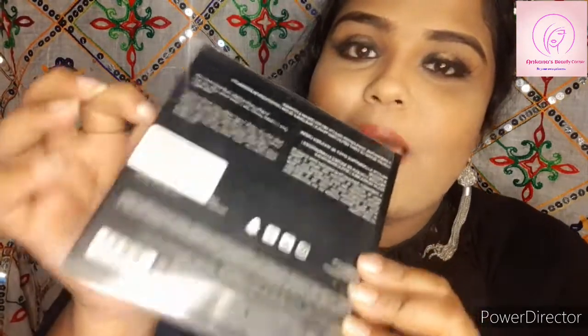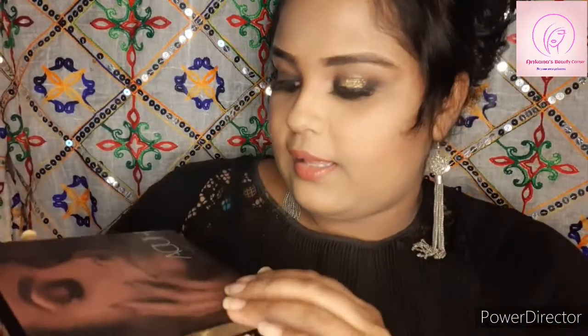I have also purchased something from Huda Beauty. My first ever purchase from Huda Beauty is the highlighter, and I am very excited to try this product because I have never tried any Huda Beauty products before. It came in this package and it's in the shade Golden Sand, and there are four shades.